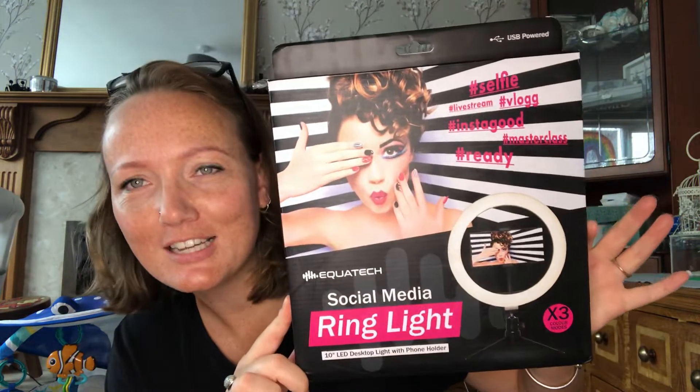Hi guys, welcome back to the channel. If you could like, subscribe and comment, we'd really appreciate it. Can we just appreciate the lighting? My mum bought me a light and I'm using it now — it makes all the difference. It's £8.99 from Home Bargains if you want to get it. Really recommend it — not too big, not too small, just right.